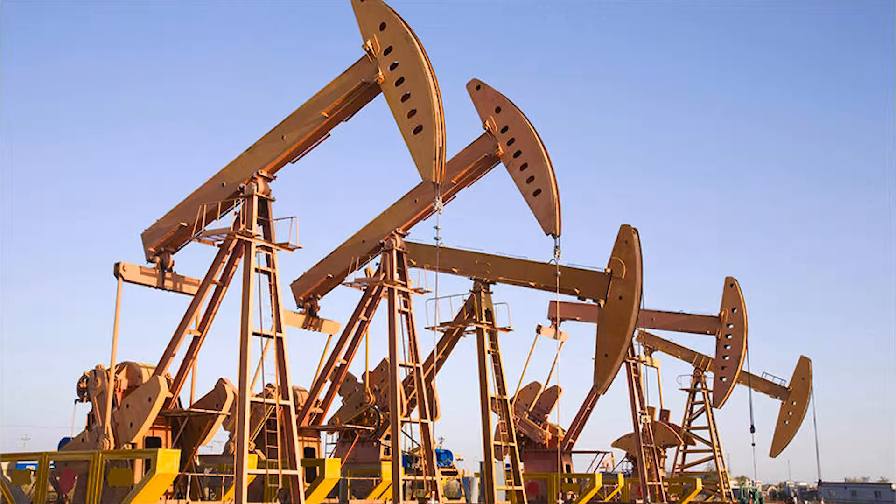The advancements in the oil industry's horizontal drilling technology has allowed the U.S. to become more independent on its own oil so that we don't have to import as much as we used to.